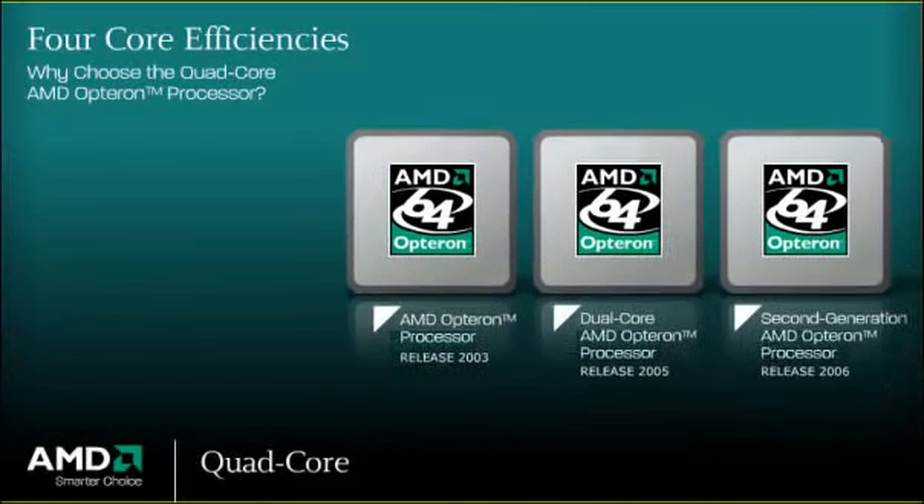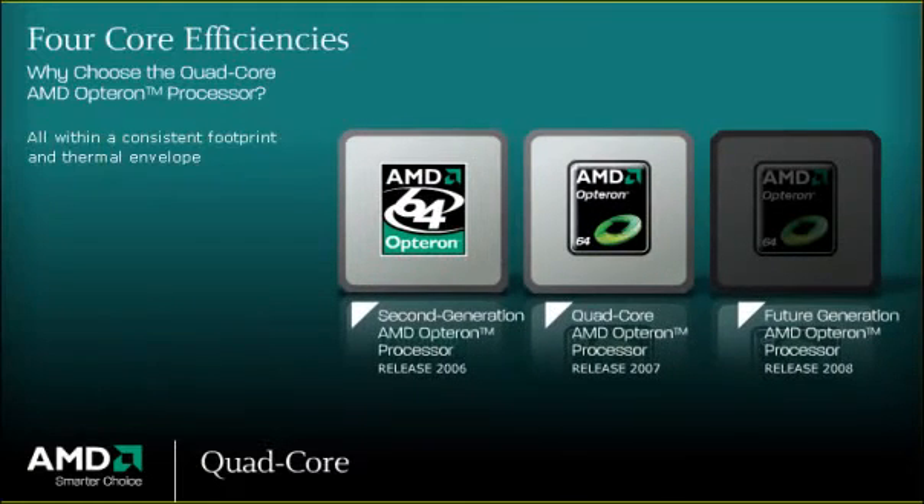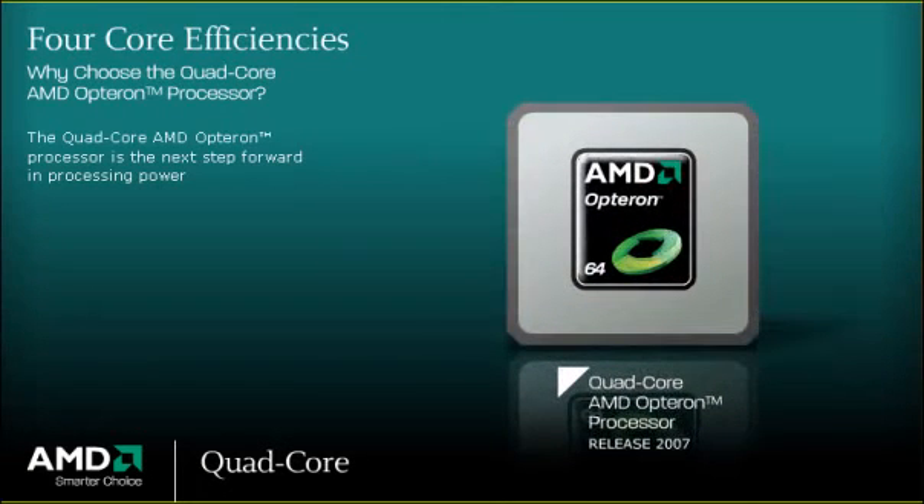Since the late 1990s, AMD has designed its next-generation processors to deliver optimum power, scalability, and efficiency, all within a consistent footprint and thermal envelope. Part of a long-range, customer-centric approach, the Quad-core AMD Opteron processor is the next step forward in processing power.